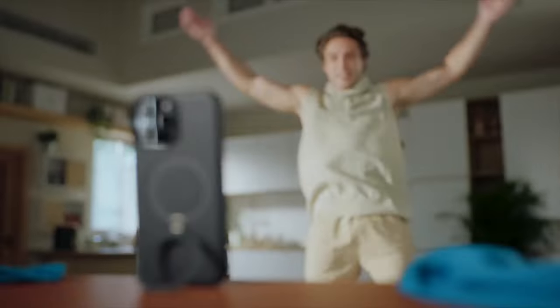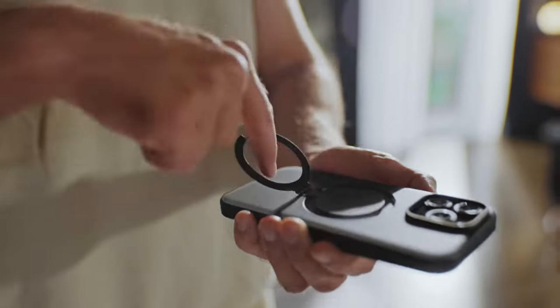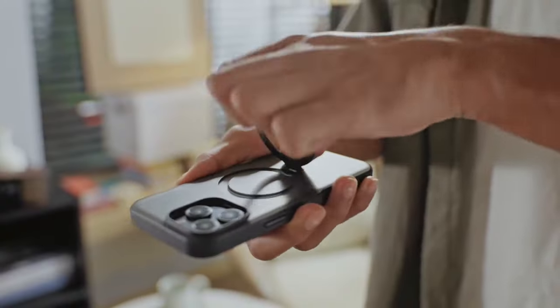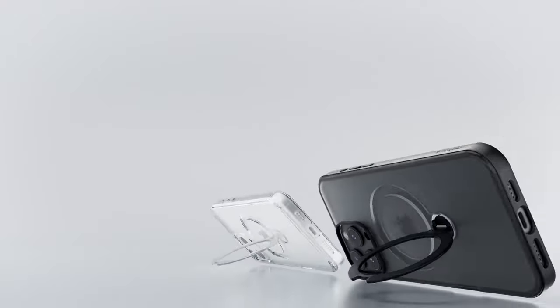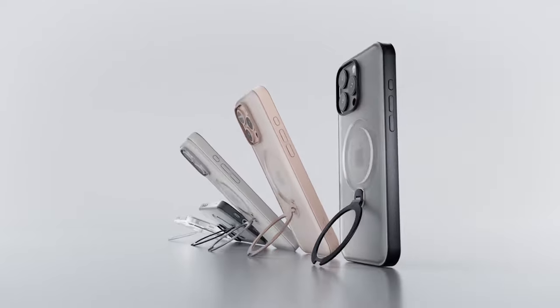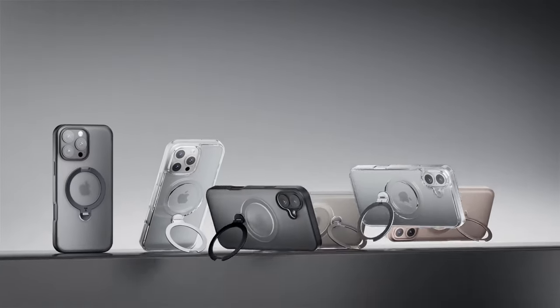So guys, this was the video about the best iPhone 16 Pro Max cases. All the links are given in the description, do check them out. If you enjoyed the video, be sure to hit the like button and subscribe to our channel for more videos. Thank you.